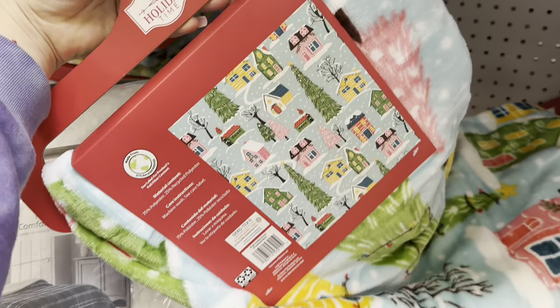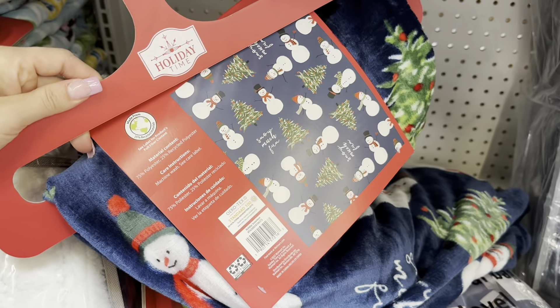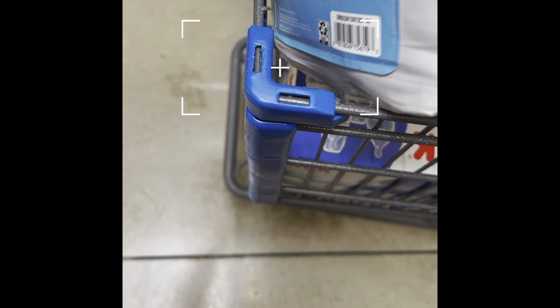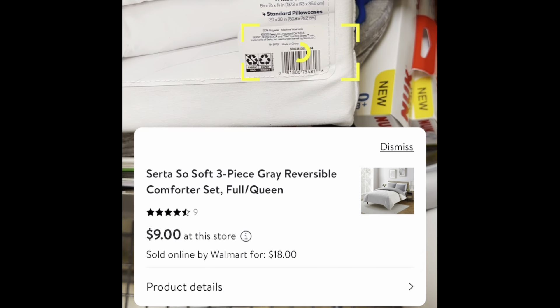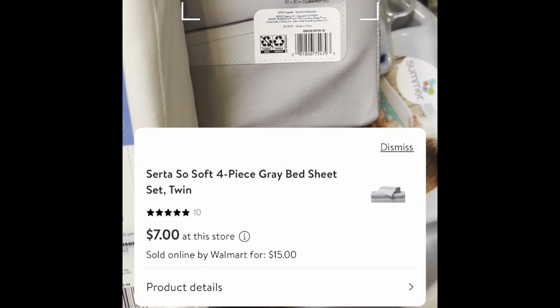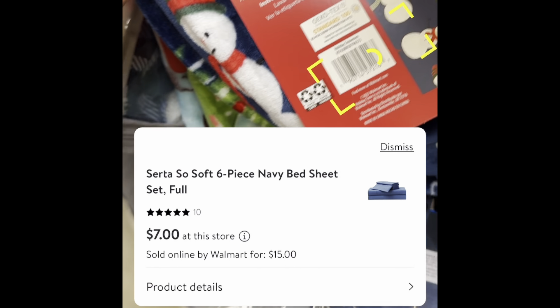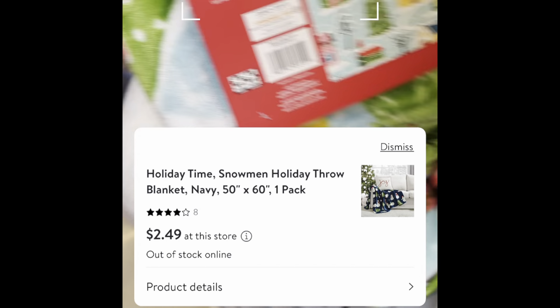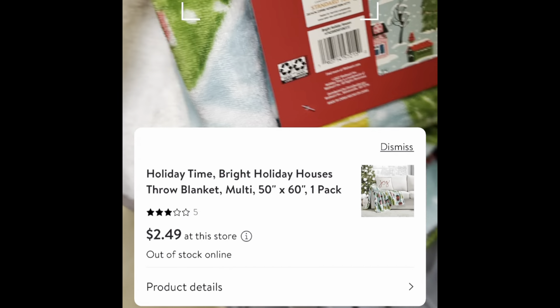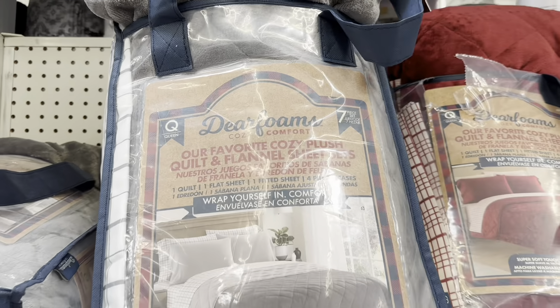Still in the baby section — I noticed this Parent's Choice brand nursing pillow for $14.98, down from $20. It comes with one nursing pillow and a pillow cover. Let me give you the barcode. It's already open so you can see how it looks inside. If you're looking for a gift for a baby shower coming up, you can grab this one.